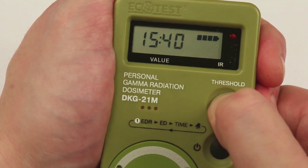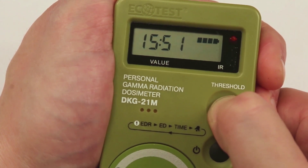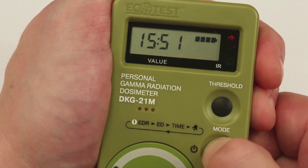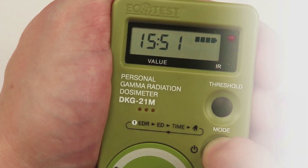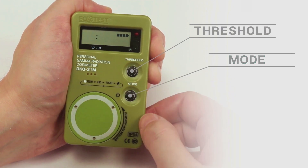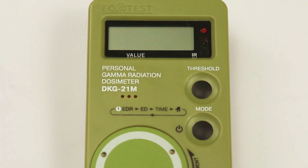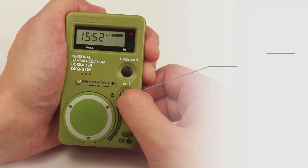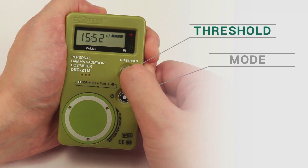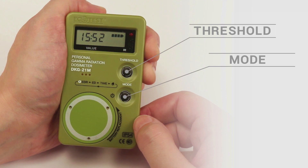Press mode, then set the alarm time according to the same principle as for the clock, and switch on the alarm clock with the mode button. A blinking audio symbol will appear on the display. Press the threshold and mode buttons until the audio symbol stops blinking. The alarm clock operates even when the dosimeter is turned off. To switch off the alarm clock, press threshold until the audio symbol disappears, then use the mode button to save these settings.